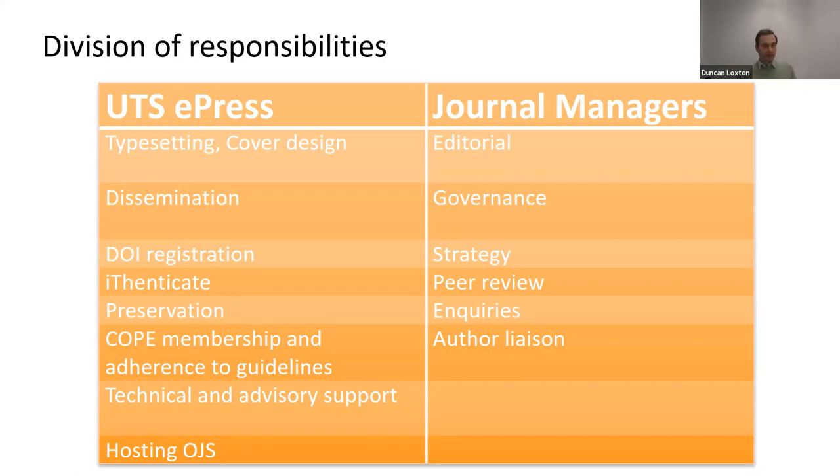I've drawn up a table to illustrate the basic division of labour between the press and our journals. We outsource our typesetting. We export publication records to Crossref and the Directory of Open Access Journals. We offer journal managers access to iThenticate to check for text recycling. We manage memberships and accreditation with organisations like the Committee on Publication Ethics. And we preserve our content with LOCKSS, CLOCKSS, and Portico archiving services. All six journals have been accepted in industry-leading indexing and benchmarking tools, recognising their editorial rigour and adherence to best practice standards.